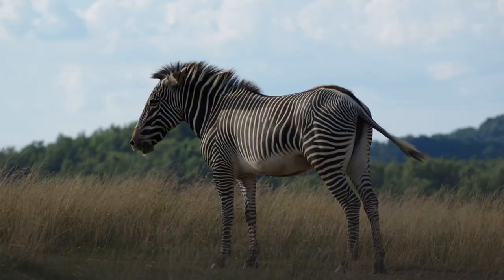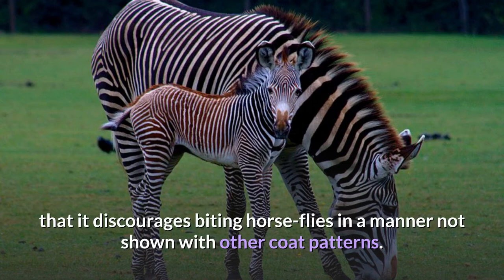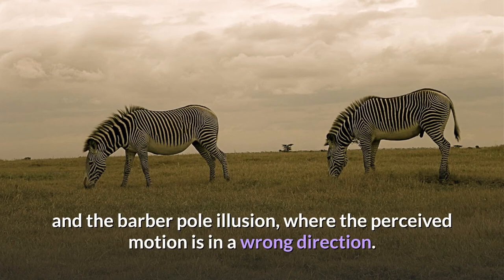The stripes of the zebra may serve to make it look bigger than it actually is or disrupt its outline. It appears that a stationary zebra can be inconspicuous at night or in shade. Experiments have suggested that the stripes polarize light in such a way that it discourages biting horse flies in a manner not shown with other coat patterns. Other studies suggest that, when moving, the stripes may confuse observers, such as mammalian predators and biting insects, via two visual illusions: the wagon wheel effect, where the perceived motion is inverted, and the barber pole illusion, where the perceived motion is in a wrong direction.